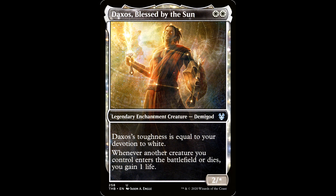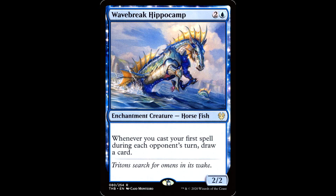Then came Theros Beyond Death. Look at Daxos over there — he's just a hunk. He's got glowy eyes, he's chilling in the stars, brother. Also a pretty nice looking alternate frame grounded in the Greek myth constellation theme that this set had. It also puts you in mind of the little enchantment creatures on Theros that have that Ziggy Stardust effect.